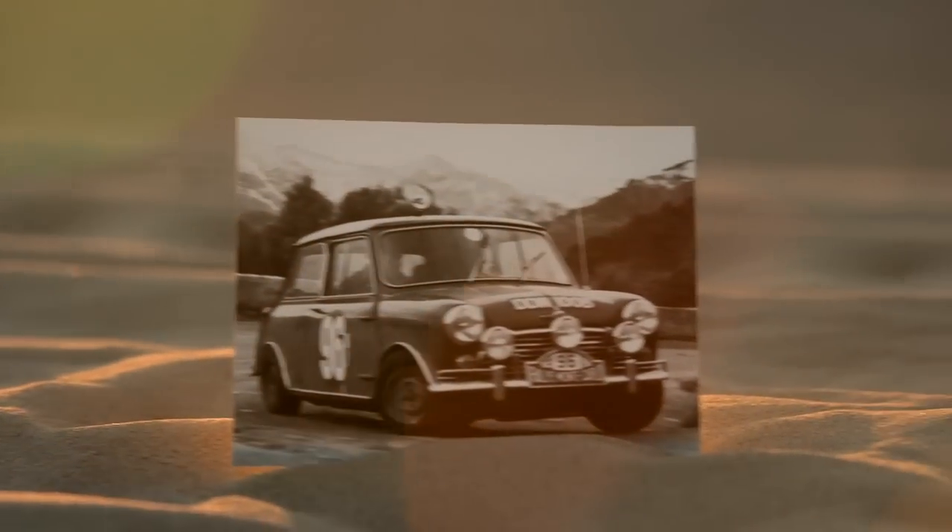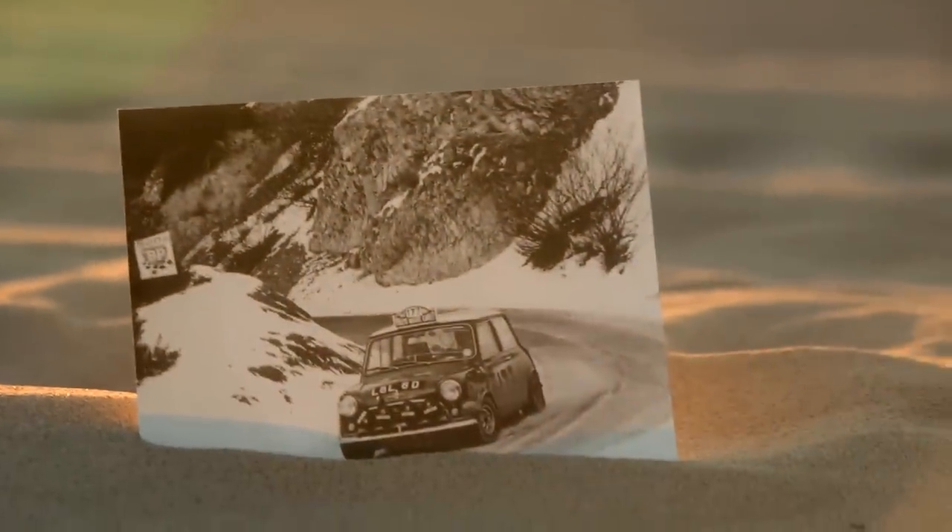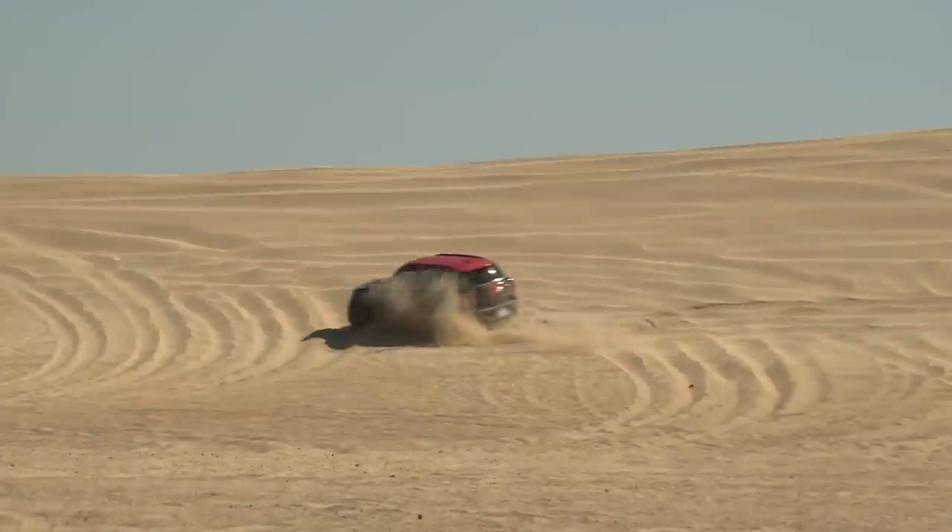Fifty years ago, Mini won the Monte Carlo Rally. And here, fifty years later, they're still winning. And believe me, this is not Monte Carlo. This is nothing like Monte Carlo.